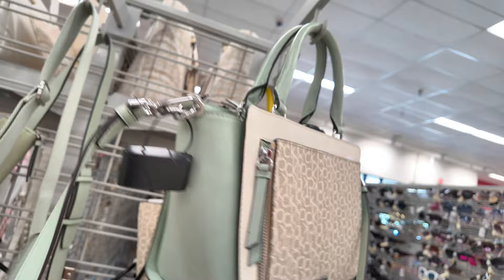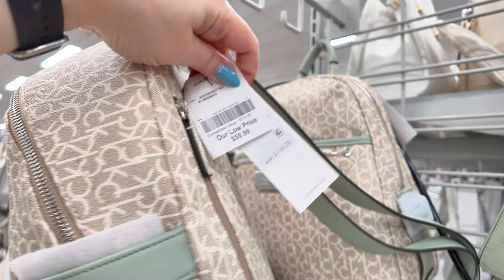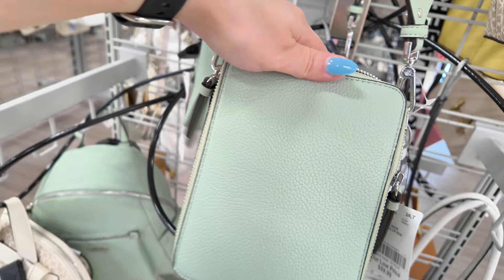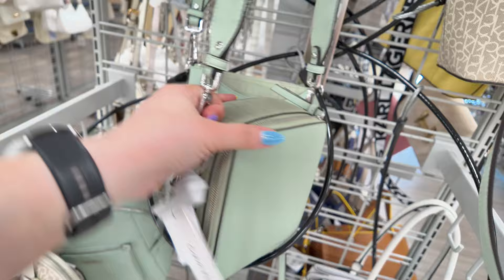They have it as a backpack as well — $59.99, retail $168, Maya is the name. And over here they have this little crossbody for $59.99, original $138. They are going up in price because this little one is $60 — and this is at Burlington, guys.